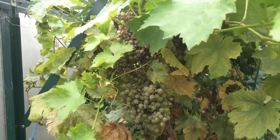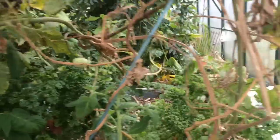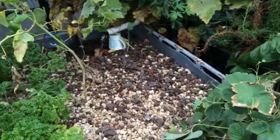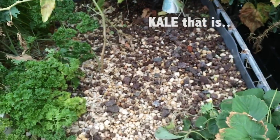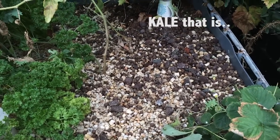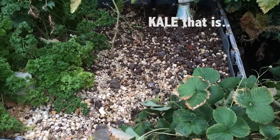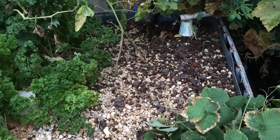I've just ripped out all the kohlrabi because we couldn't really stomach it — it tasted like rubbish. Not that the aquaponic stuff tastes any different to what you buy, it's just we don't like the taste; it's quite horrible.